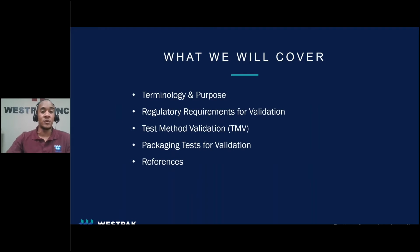In the next 15 minutes or so, we'll discuss general terminology, touch on regulatory requirements for method validation, discuss test method validation, or TMV for short. Then we'll go into examples of specific test methods, as well as walk through a TMV performed at Westpac.